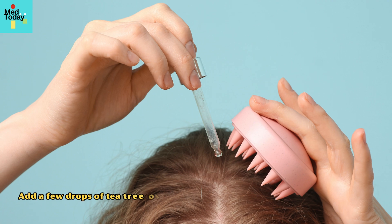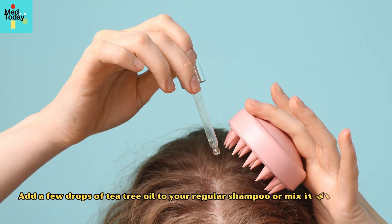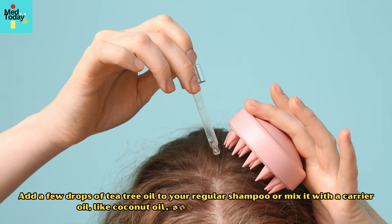Add a few drops of tea tree oil to your regular shampoo, or mix it with a carrier oil like coconut oil, and apply it directly to the scalp.